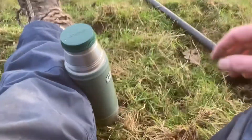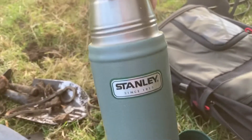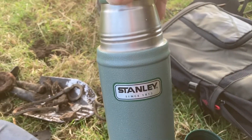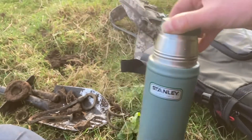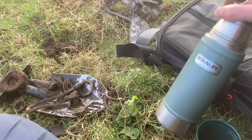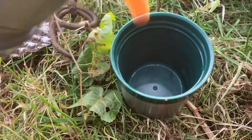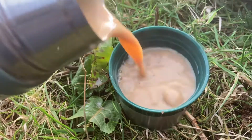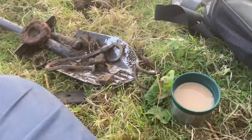Tip for noobs — people new to metal detecting: buy a flask. Bring a hot chocolate or a coffee if it's cold to keep you going. Of course I was going to bring a sugary snack but I think I left it on the table at home — that's a beginner's error isn't it.